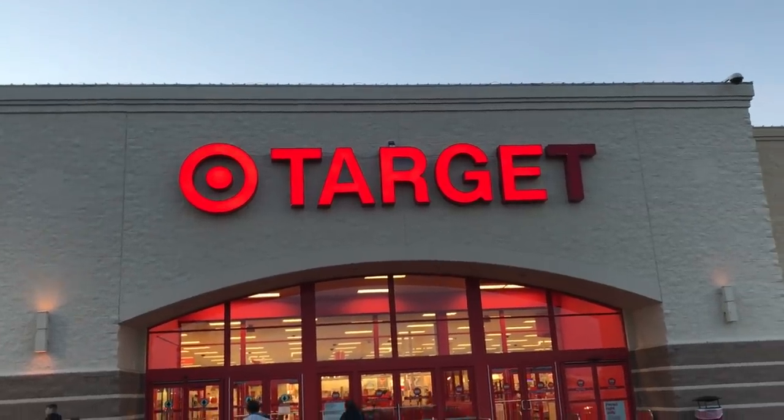Alright guys, so there you saw it with your own eyes — Target has a bunch of new vegan products. Some of the things I'd never even seen before, like the Gardein bowls and the Kashi ones, and even that Harmless Ham — never heard of that before.